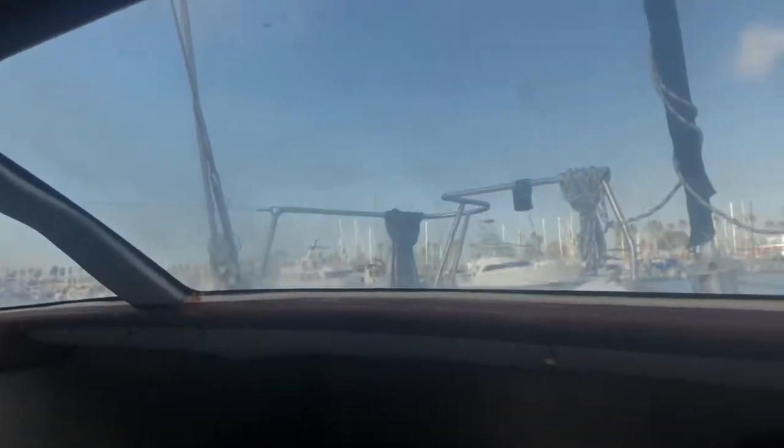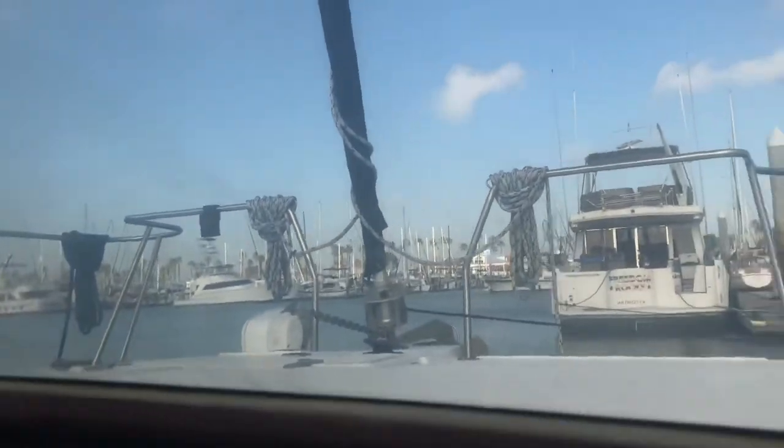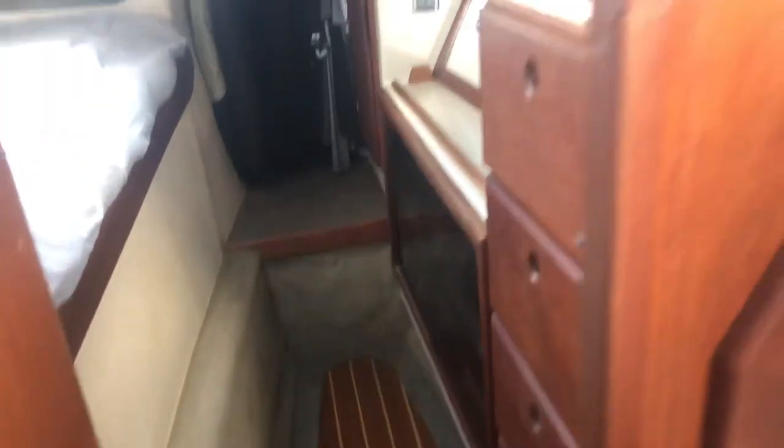Queen-size bed, super comfortable. Some pass-throughs that look through into the main salon. Lots of window space — plenty of windows. There's a hanging closet up to starboard and plenty of storage along the way.